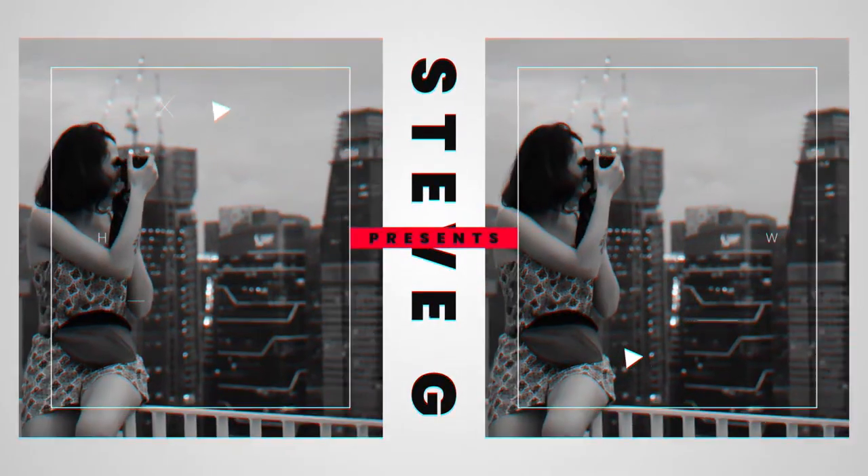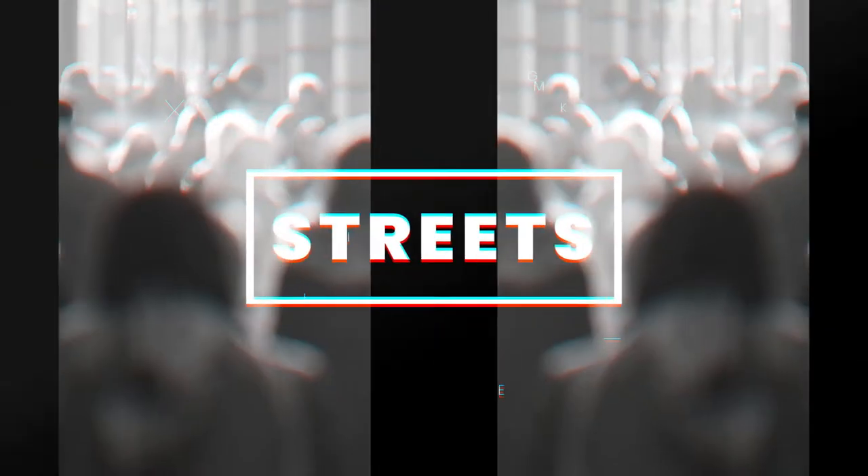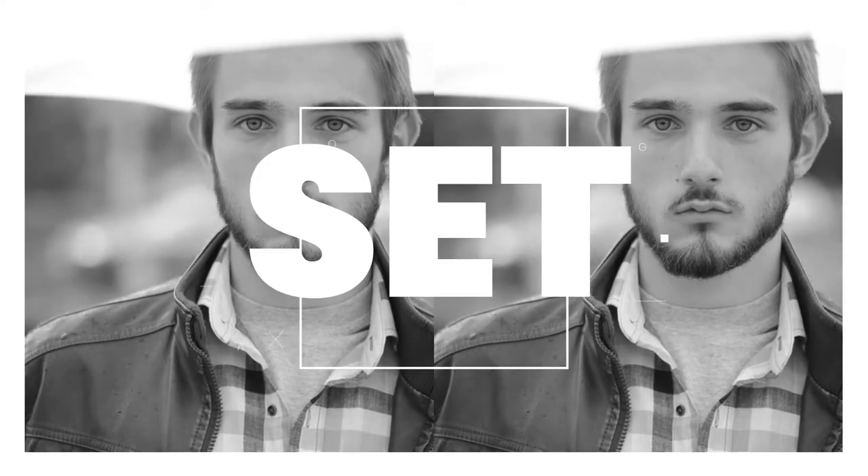It was a street photographer — myself — trying my hand at architecture photography, and I don't think I did too badly. Let's take a look at some of the photos from that session. So let's talk about a street photographer attempting to be an architecture photographer for the day.